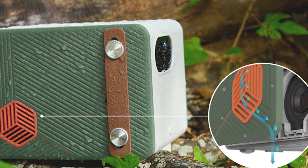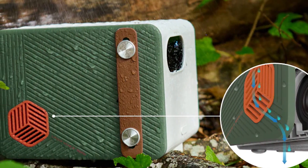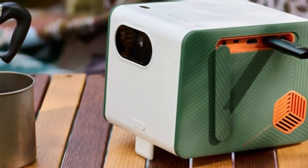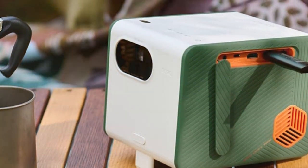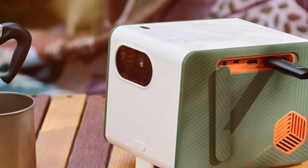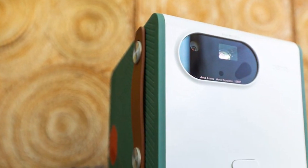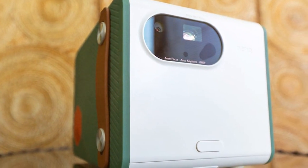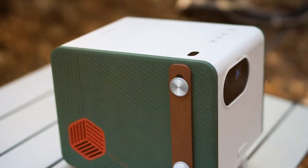The built-in 5W speakers deliver clear and powerful audio, and you can connect external sound systems for a more immersive experience. The GS50's easy setup and portable design make it a versatile choice for outdoor entertainment. With its long-lasting lamp life and durable build, this outdoor projector is sure to become the centerpiece of your outdoor gatherings.